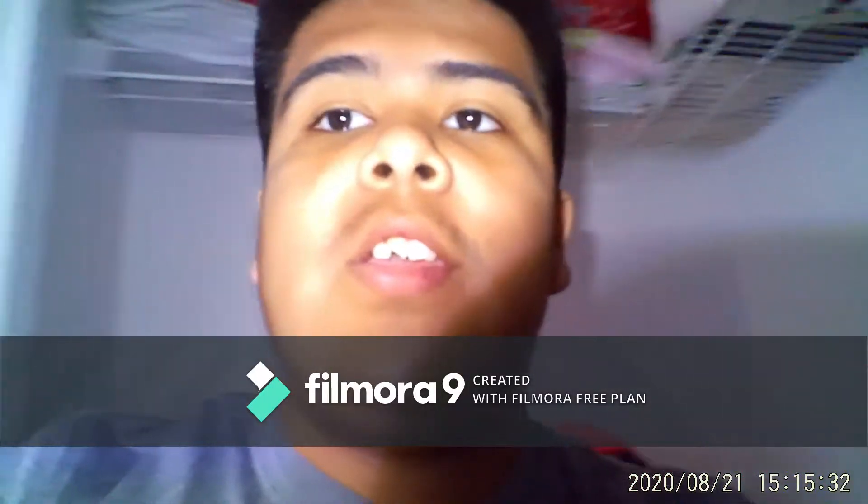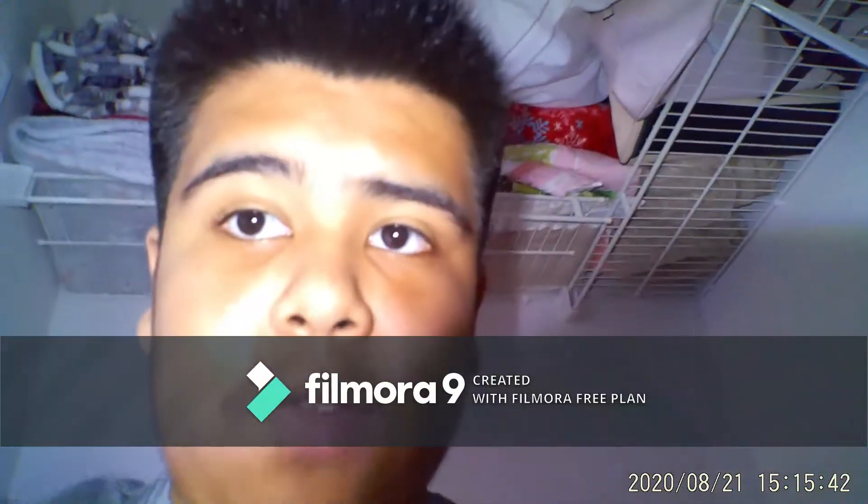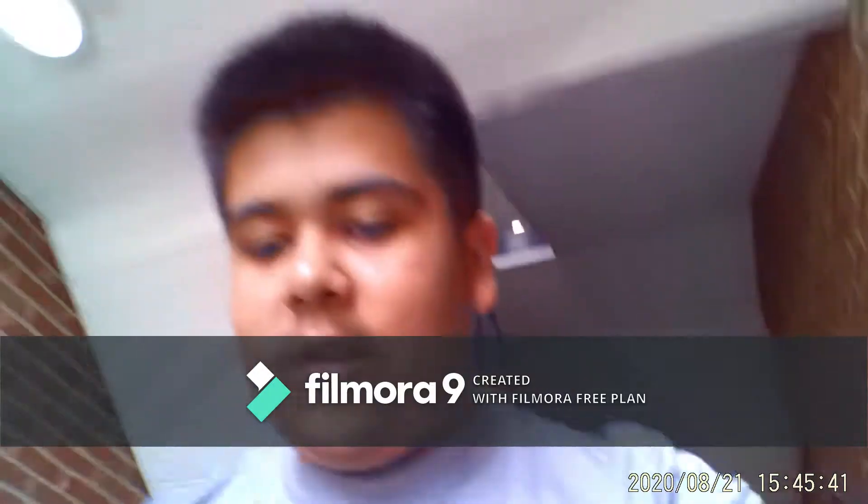Hi guys, so today we're gonna go check out a house that is for sale. Be sure to comment, like, and subscribe. With that being said, let's get into this video. We are right now about to leave, so let me just get down these stairs.